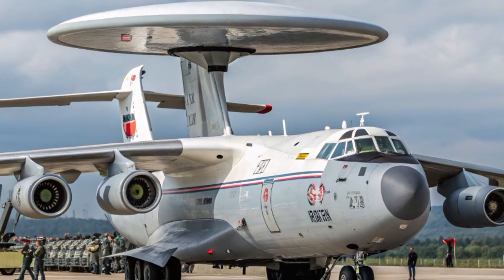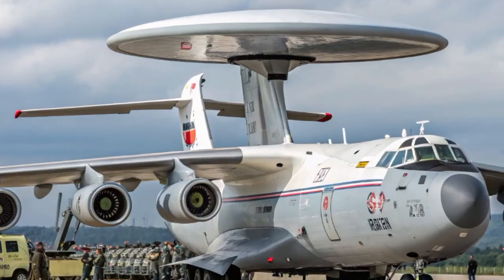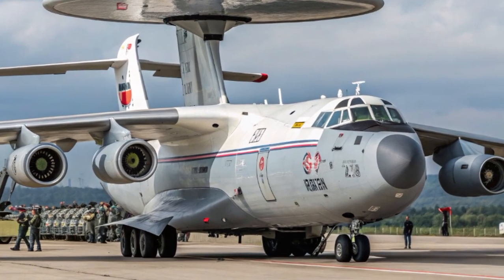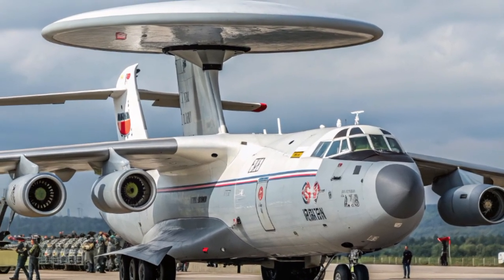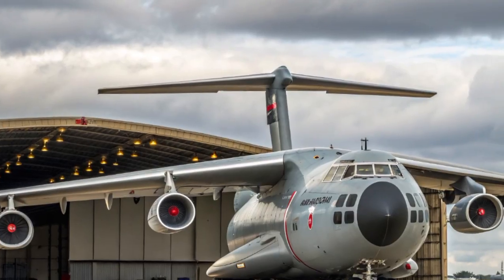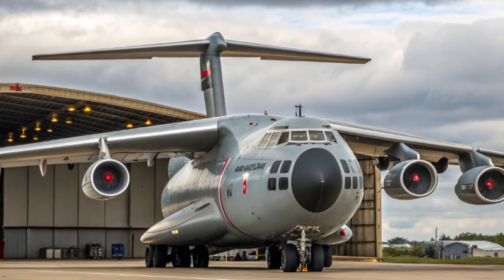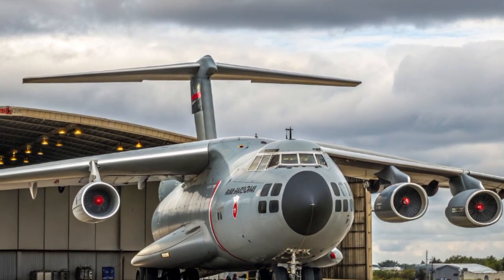Despite its importance, the A-50 is not without challenges. Its large radar dome makes it highly visible, and while it typically operates away from direct combat zones, it can be a high-value target for enemy fighters or long-range missiles. In the modern age of stealth technology, cyber warfare, and electronic jamming, keeping the A-50 relevant requires constant upgrades. The defensive suite of the 2025 version includes electronic countermeasures, radar warning receivers, and flare dispensers to defend against missile threats, with protection coming from layers of defense and its battlefield value.